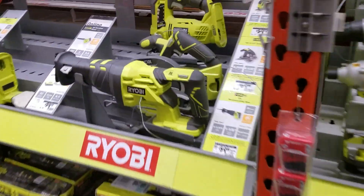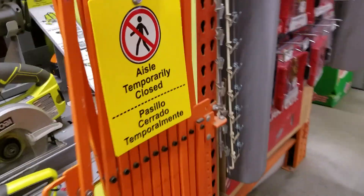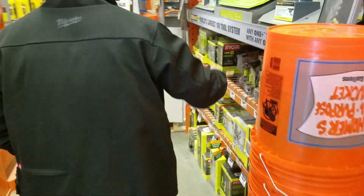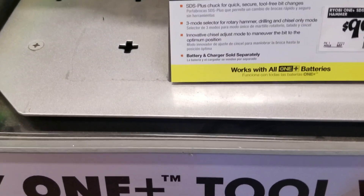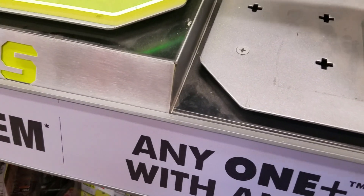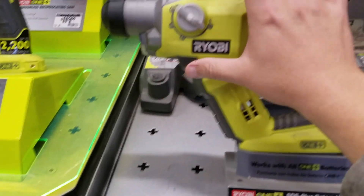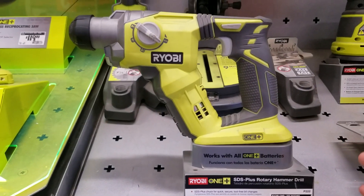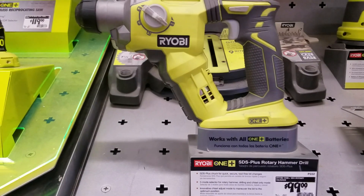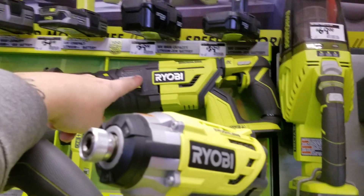Look, $249 — that Ridgid rotary hammer is definitely a 5/8 inch, maybe even smaller, and that Ryobi one might be a 7/8 inch. But $99 and the Ridgid is probably better — it might be a bad example, but the point is: for $249 bare tool for a brushed rotary hammer, you can get a Bosch, which is the leader in SDS rotary drills. Getting back to these brushless tools, I've got to review them — the weather has been terrible but we'll get to them slowly.